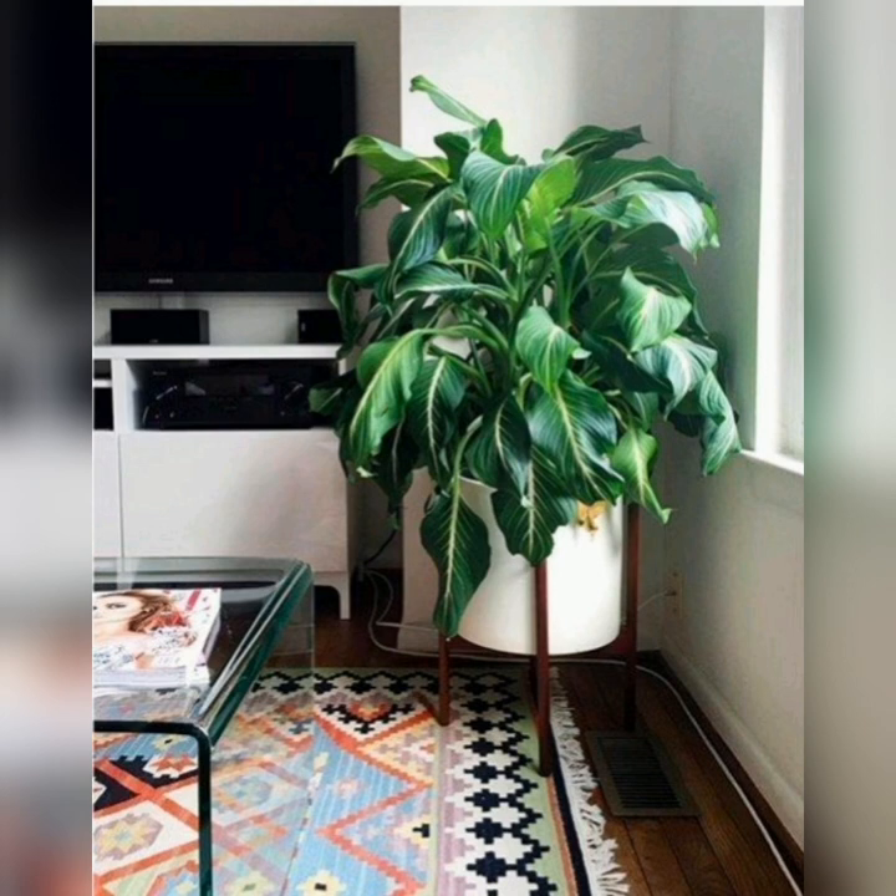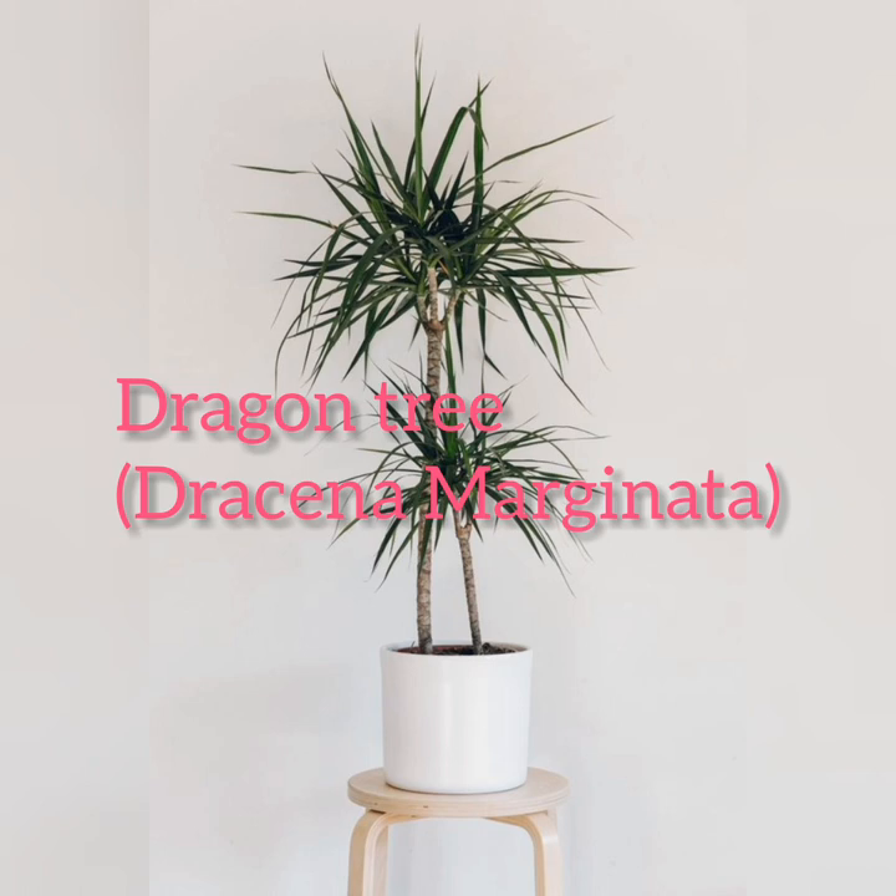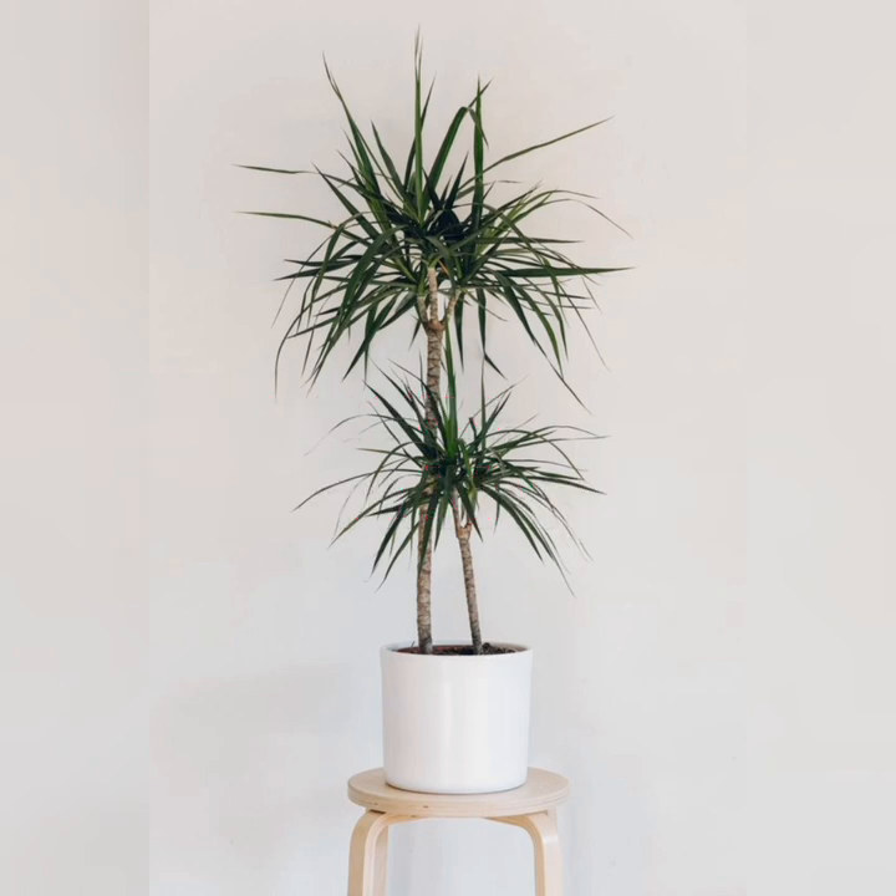Dumb cane: the dumb cane plant is a fan favorite, happy with standard potting soil, average home temperature, and average humidity. This plant's leaves are variegated in shades of green and can reach a height of up to 5 feet.